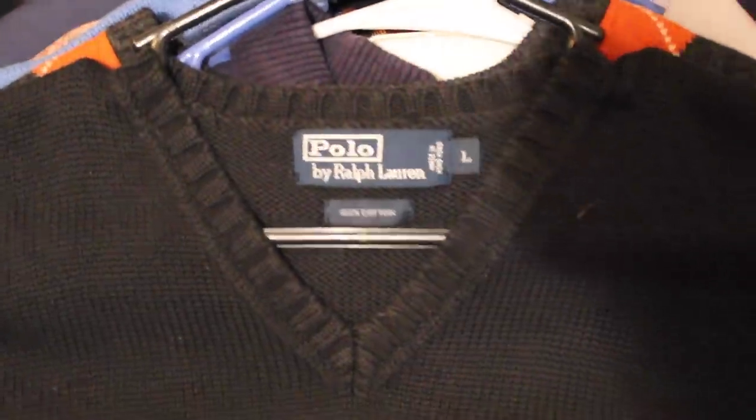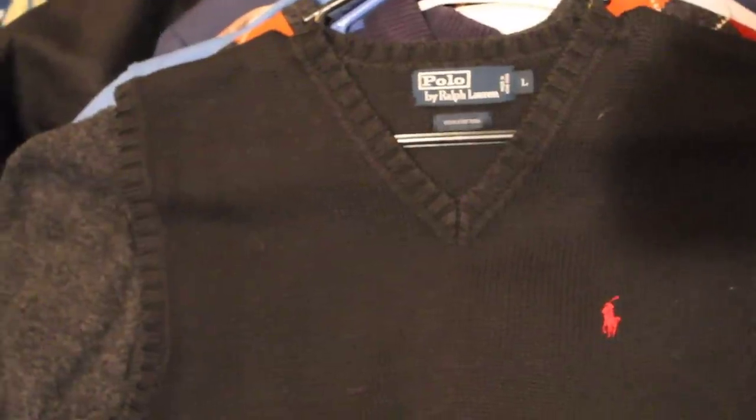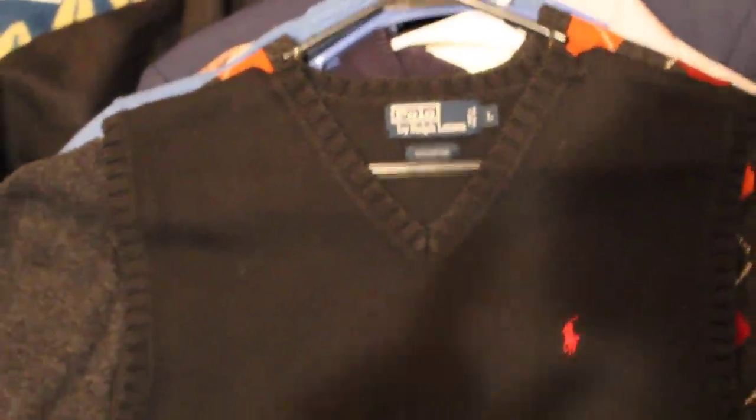Next up, we got a Ralph Lauren polo. This is a V-neck vest — very nice, has a little red pony. I love selling the vests, especially Ralph Lauren polo. They sell really well. I think I paid $2.99 for this, and I'm going to shoot for about $20-$25.